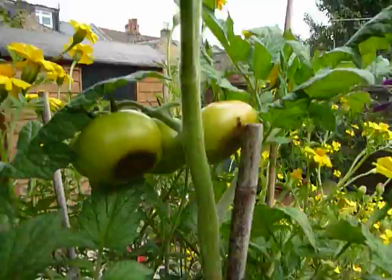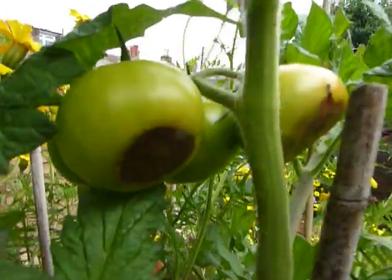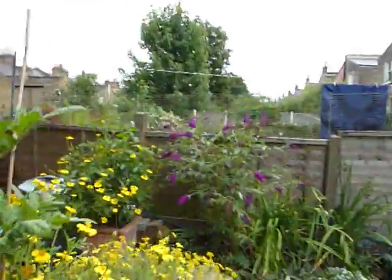Weird — look at these ones, they look like they've got burnt bottoms. I don't know why, I've never seen that before. Anyway, tomatoes.